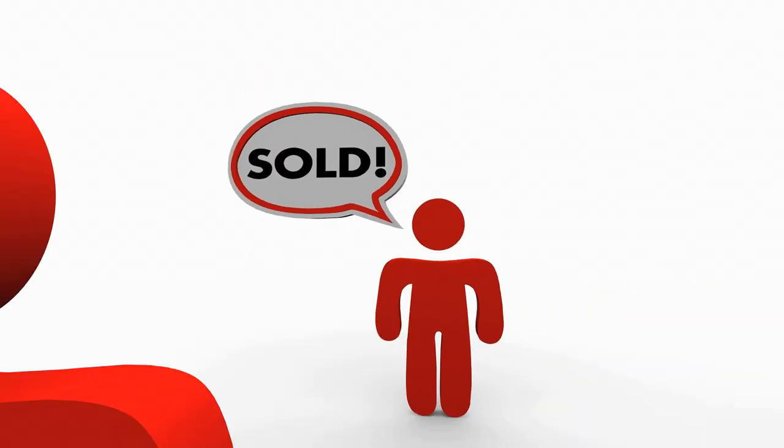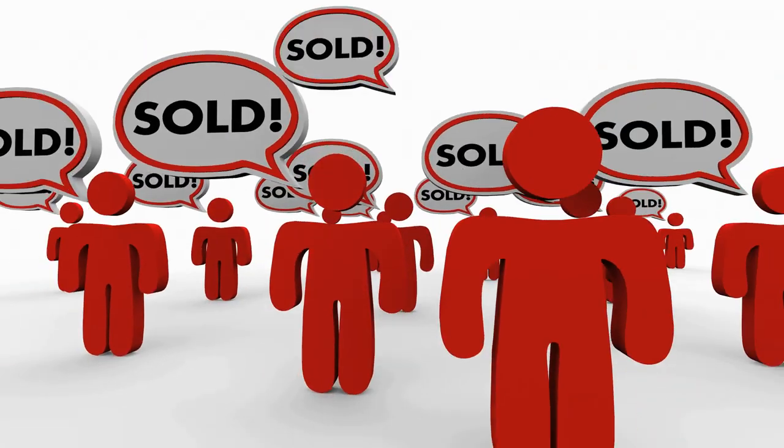If you're thinking about buying a new home while trying to sell your current home, you might be asking yourself which do I do first? In this crazy market that we're in right now, chances are you're going to sell your current home a lot quicker than what you anticipated.